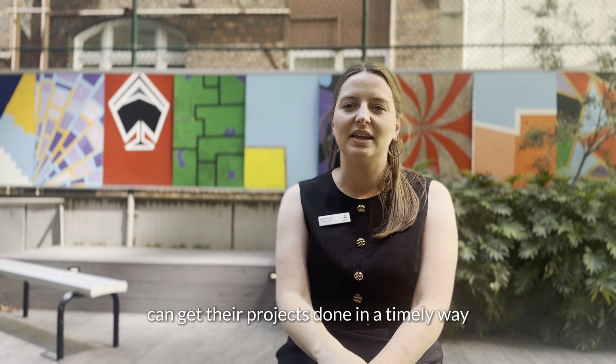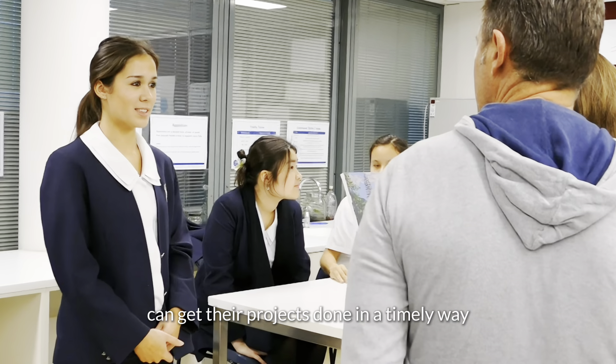My name is Bindi Jarvis and I am a humanities teacher and the personal project coordinator at Synergis.